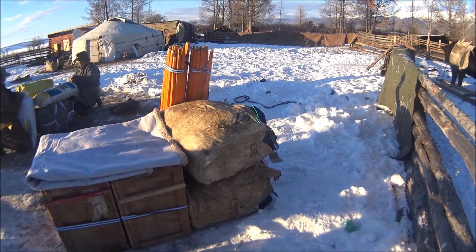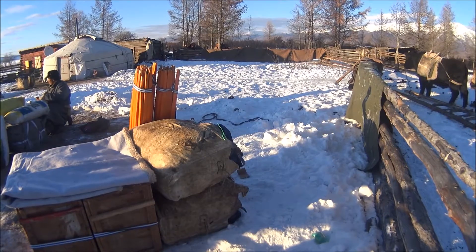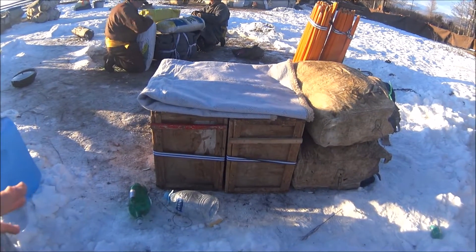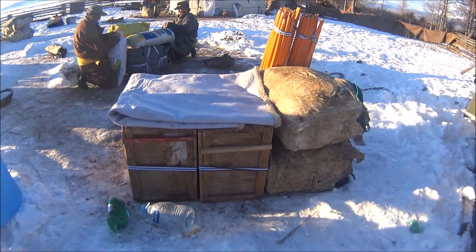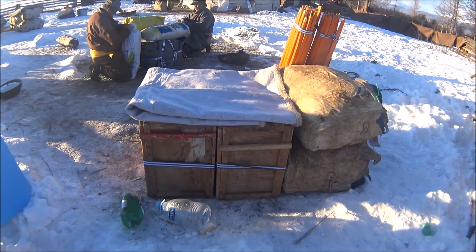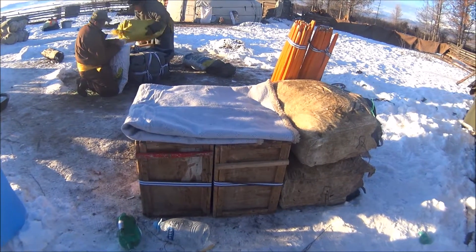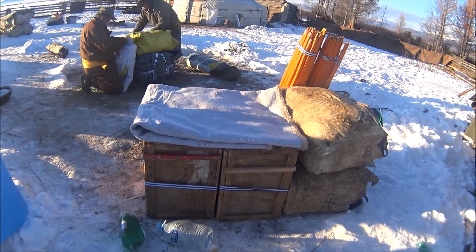All of our clothing and stuff are in those two saddlebags. They're about a meter wide — one goes on one side of the saddle, one goes on the other. Here are two wooden crates that have some of the more fragile stuff in them, like cameras and printers and laptops. All of my research supplies are in there. They're all packed really well.